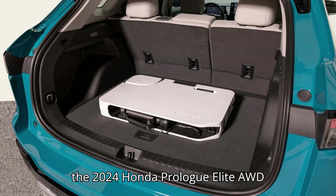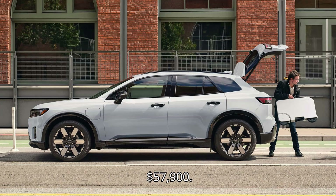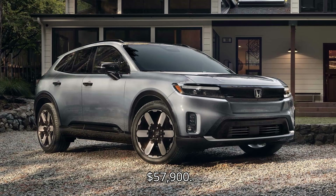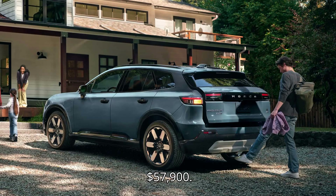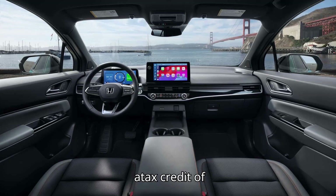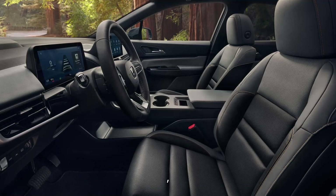The 2024 Honda Prologue Turing AWD 19-inch has a base price of $54,700. With the $1,395 destination charge and $7,500 tax credit, the effective price is $48,595. The Elite AWD 21-inch has a base price of $57,900; with destination and tax credit, the effective price is $51,795.